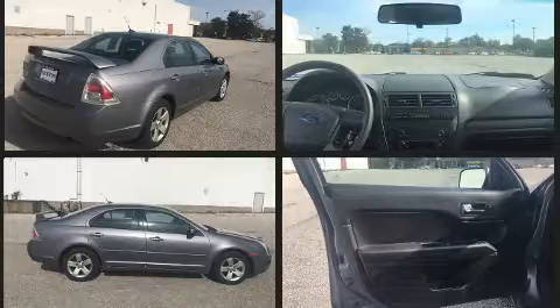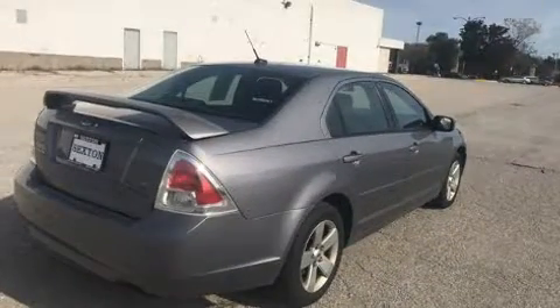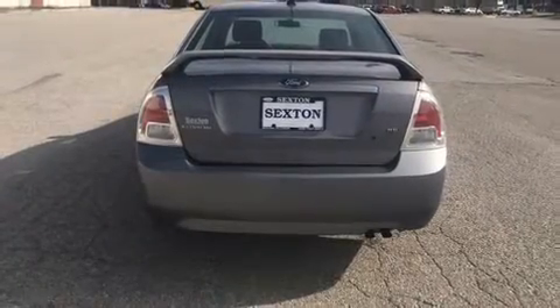All of the premium features expected of a Ford are offered, including one-touch window functionality, a tachometer, speed-sensitive wipers, remote keyless entry, and cruise control.